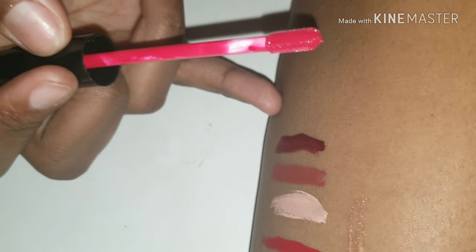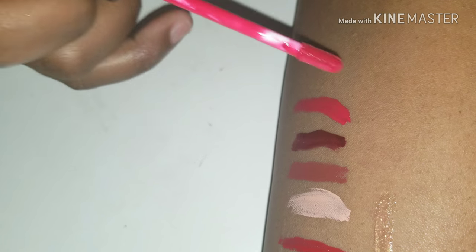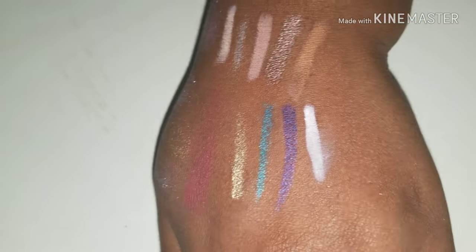It does not crack, it does not dry my lips, and that is my favorite of all time. These are all my lippies and eyeliners and such. I hope you guys enjoyed this video, and if you stayed all the way through, thank you so, so much. I will see you guys again in the next video.